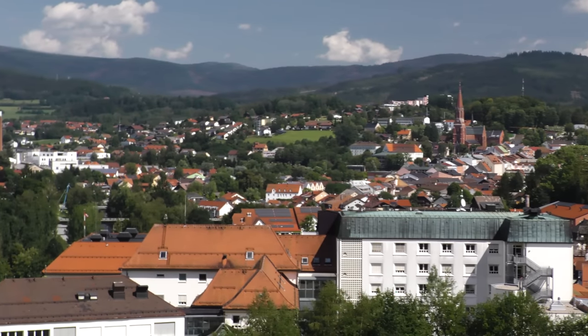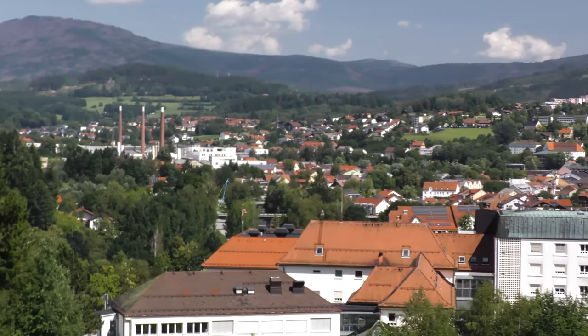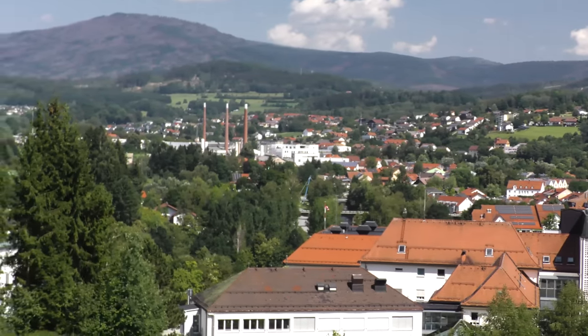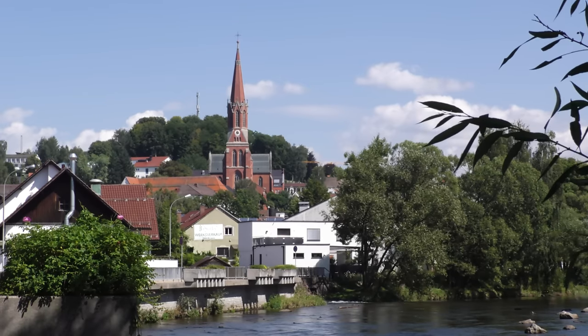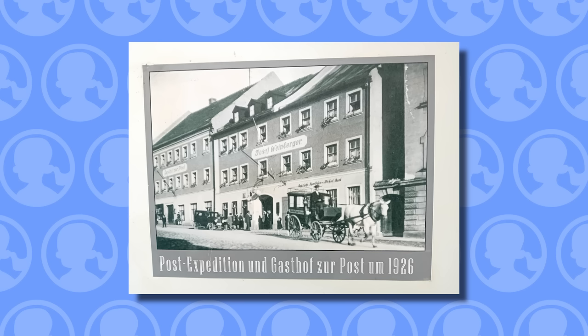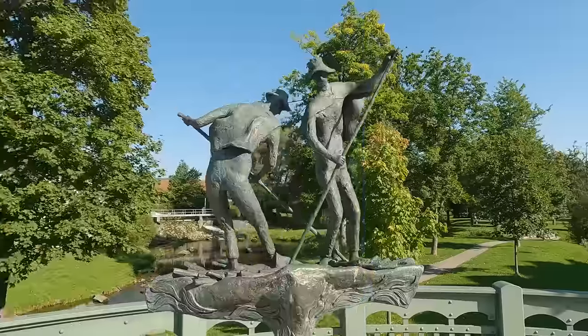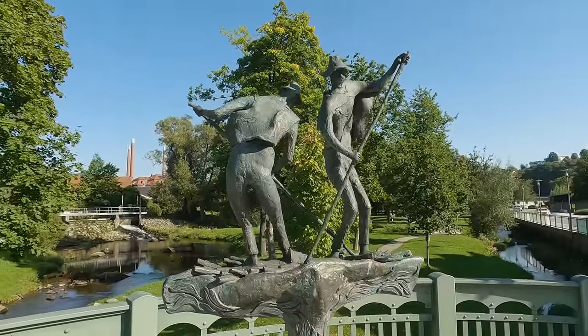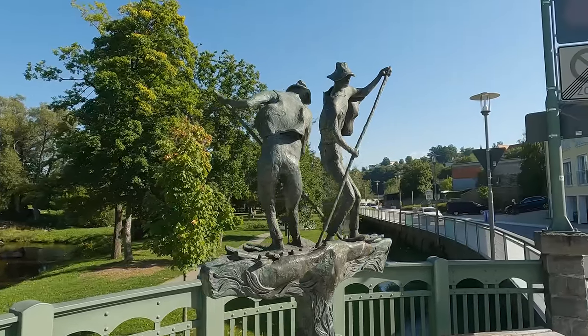I'm in the middle of the Bavarian Forest, a thickly wooded range of hills that actually forms part of the Bohemian Forest. The little town of Zwiesel is situated at the confluence of two small rivers and was first mentioned in the year 1255. Given all the trees around here, timber was an important industry, and wood harvested here could be floated down the river to Regensburg.